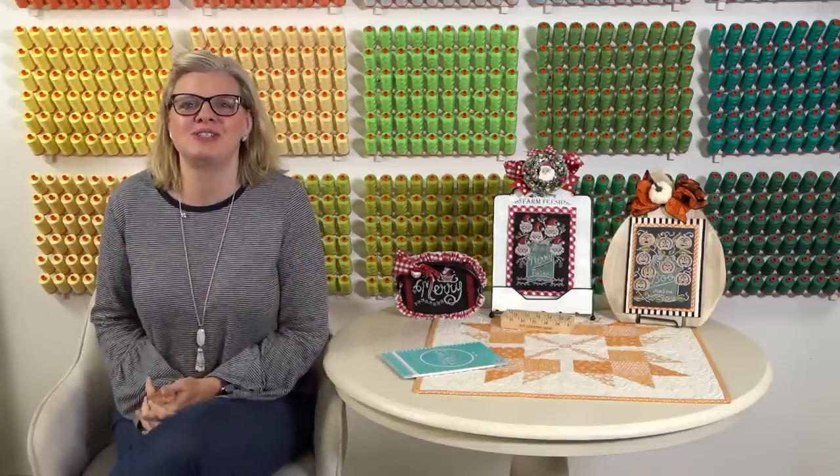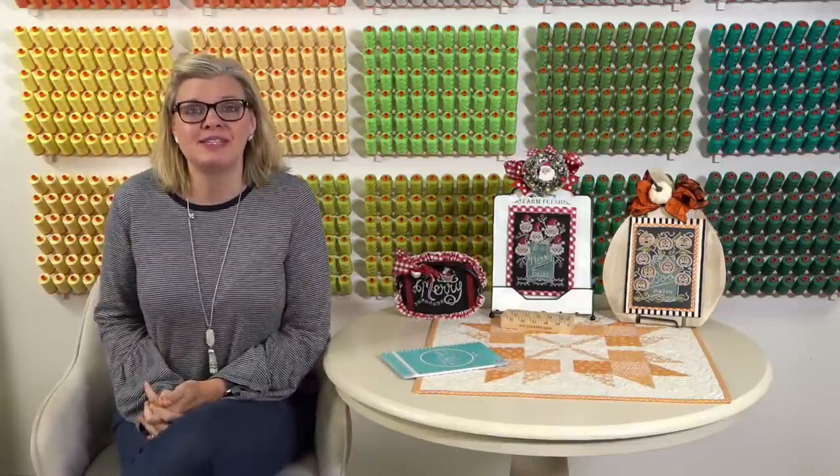Hey guys, today is October 30th. It's almost Halloween. It's a Fat Quarter Shop livestream on our cross-stitch side, so we have lots of new stuff. Now must be the time that all the designers come out with a ton of stuff, because we have all kinds of new stuff and I've been stitching like crazy, so I have lots of stuff to show you.